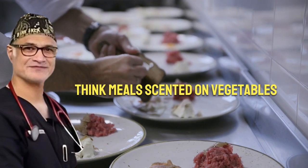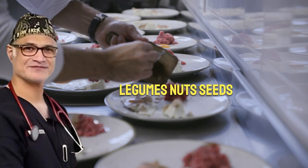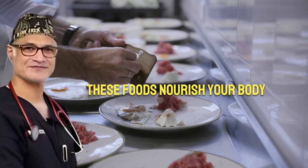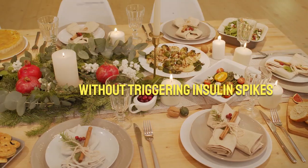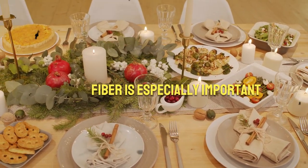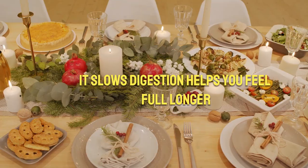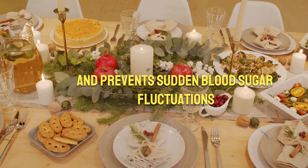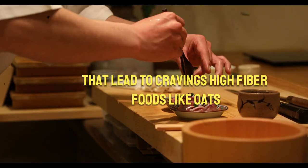Think meals centered on vegetables, legumes, nuts, seeds, olive oil, and fatty fish like salmon. These foods nourish your body without triggering insulin spikes that encourage belly fat storage. Fiber is especially important — it slows digestion, helps you feel full longer, and prevents sudden blood sugar fluctuations that lead to cravings. High-fiber foods like oats, lentils, broccoli, and berries make it easier for your body to maintain a stable metabolism.